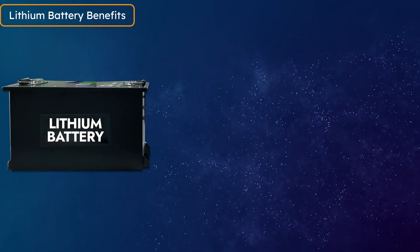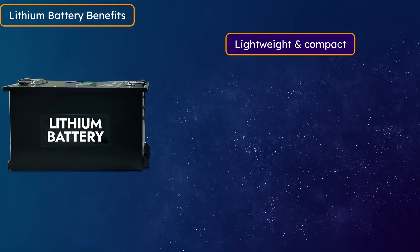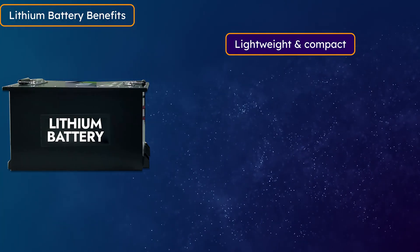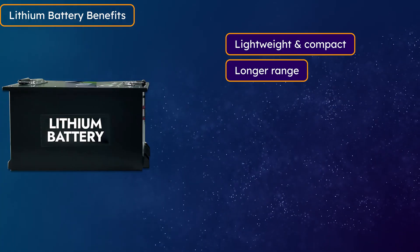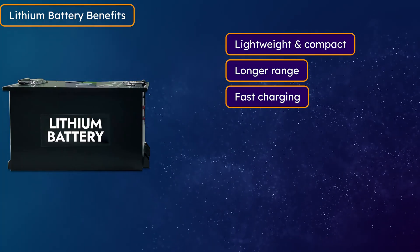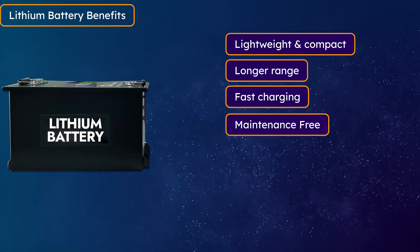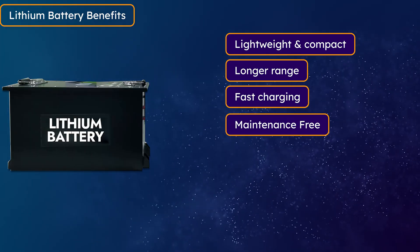Now talking about lithium batteries, they have many strong advantages. First is the lightweight and compact size — they give more power backup in less space, so you get good range in your EV and they are lightweight, which also contributes to better range. They support fast charging; you can charge a lithium battery fully in 2–3 hours, whereas a graphene battery may take 5–6 hours depending on the capacity. Lithium batteries are also maintenance-free — you do not need to add any water. You install it once and forget it.